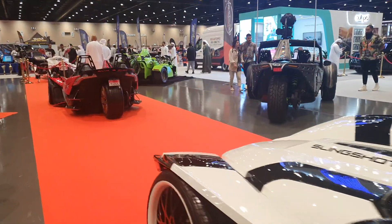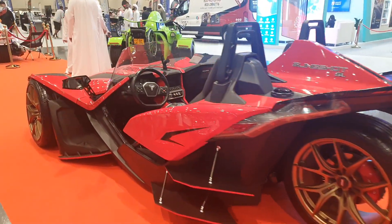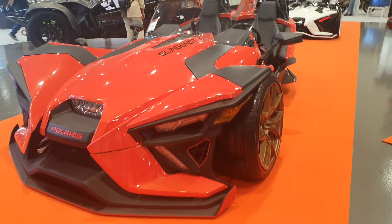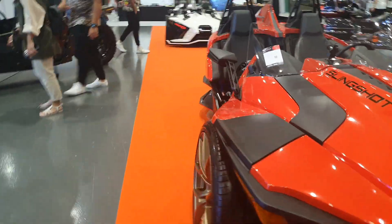Polaris Slingshots are crazy and people love them here. People love modifying them as well, as you can see. But the one I'm going to show you is absolutely insane. So this is another one, heavily modified. I think it's lowered, the front splitter is a little different, and yeah it is actually a pretty cool looking bike.